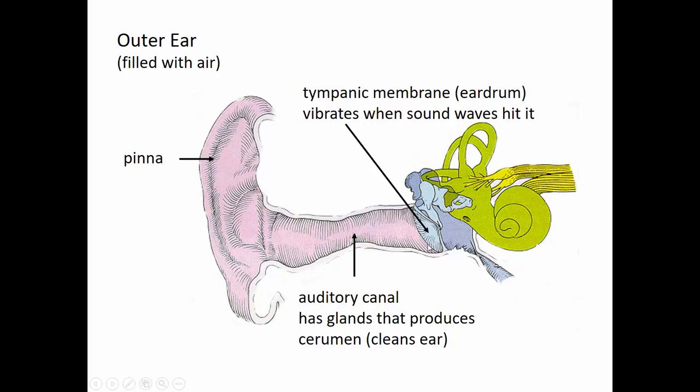The last part of the outer ear is the tympanic membrane. When sound waves hit it, it vibrates — just like a drum. When you hit the skin of a drum it vibrates, and the tympanic membrane operates in the same way.